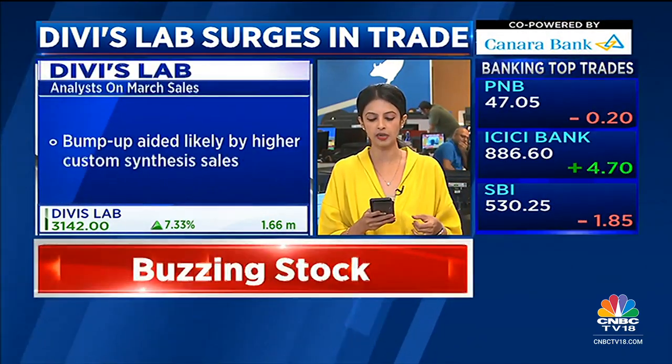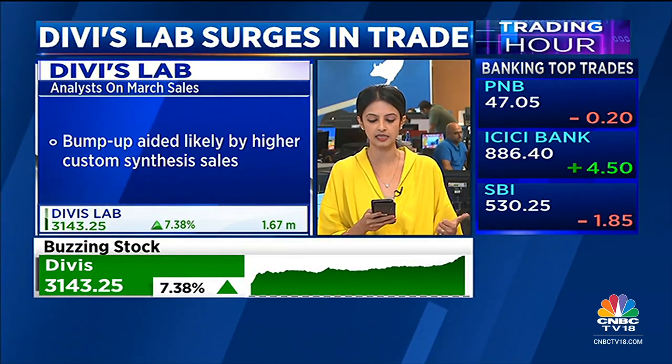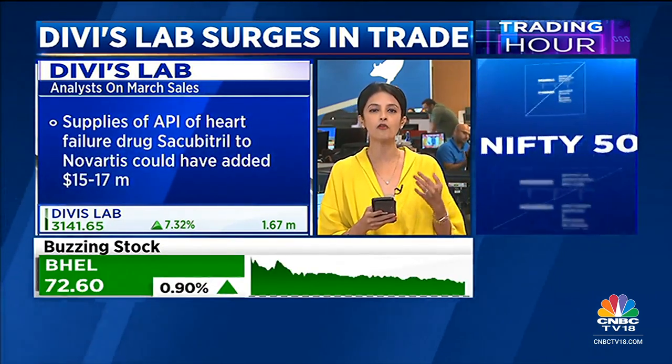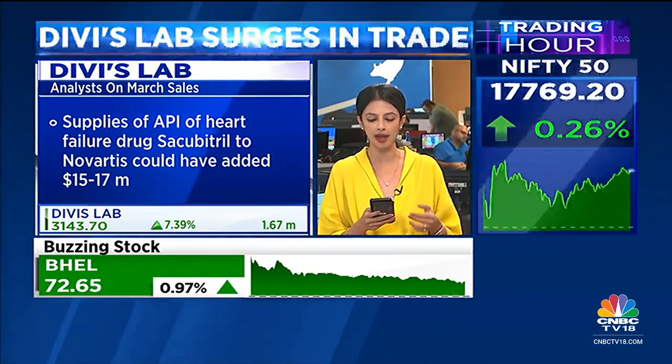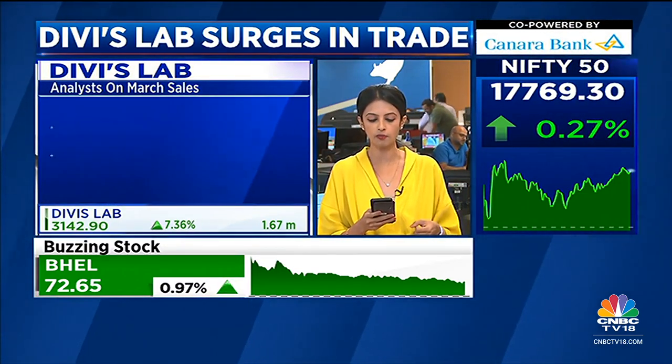A couple of key points in terms of the feedback: the bump up is aided likely by higher custom synthesis sales and supplies of a particular API for a heart failure drug by Novartis, which could have added around $15 to $17 million just in the month of March.